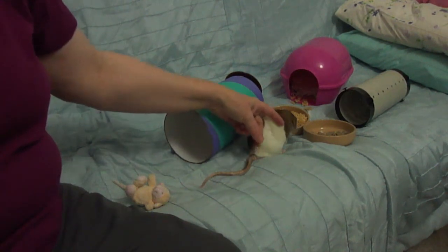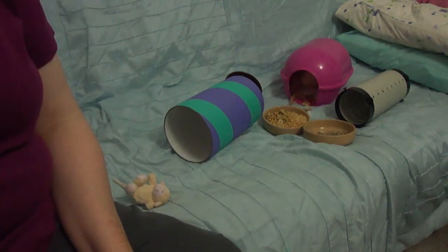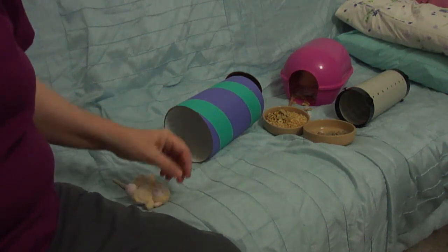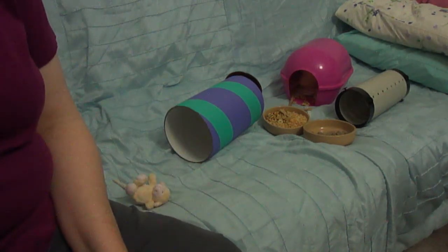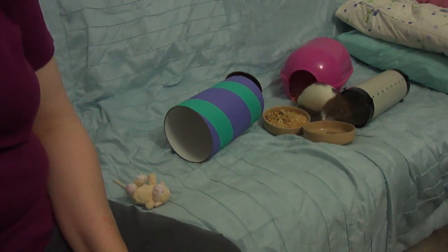Other signs your rats aren't feeling well include a coat that looks very rough and puffed up, being aggressive to you or other people, sitting all hunched up with their eyes half closed, an irregular or rapid heartbeat, and obviously any bleeding. Apart from a minor scratch, any sort of bleeding is going to be something you need to see the vet for.